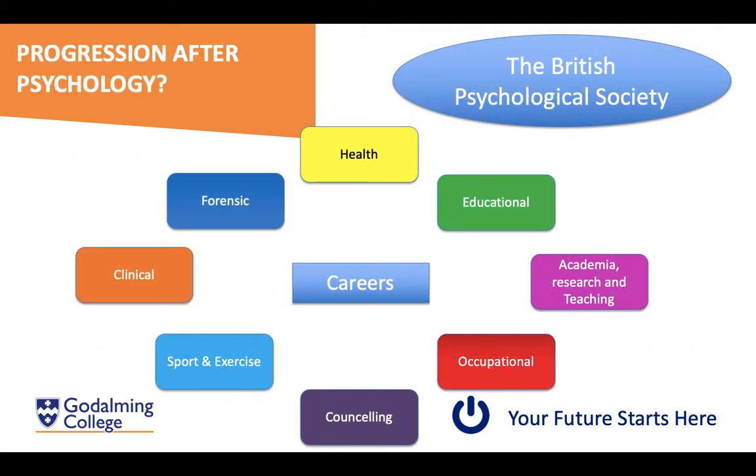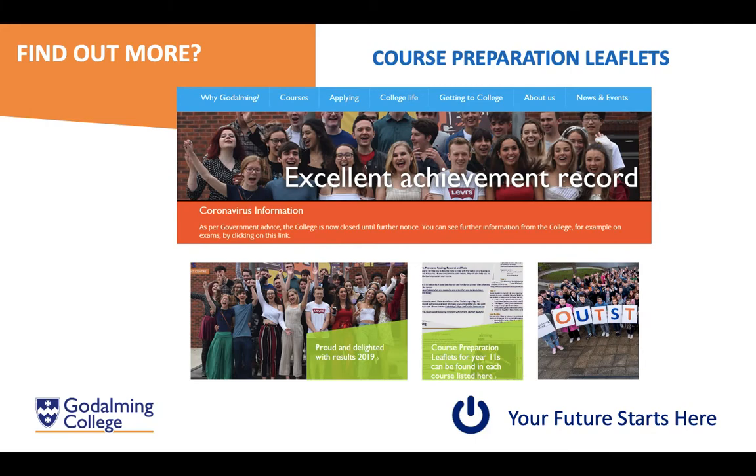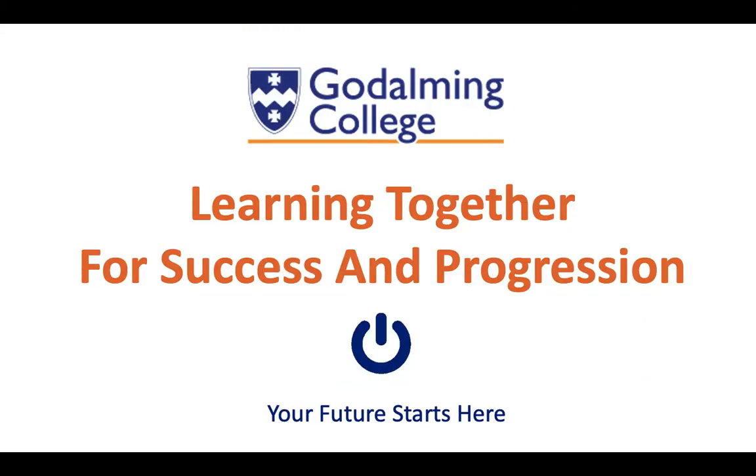In terms of progression, psychology opens up many pathways such as forensic psychology and sport and exercise psychology, with opportunities to study further at university and beyond. If you have any questions, you can download the course preparation leaflets from the Godalming Online website. We'll also be monitoring emails over the next couple of weeks, so don't hesitate to get in touch. Thank you for watching — we look forward to meeting you all in September.